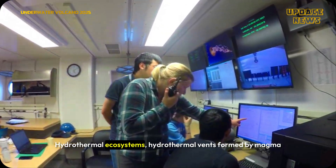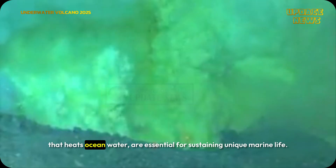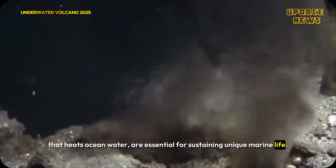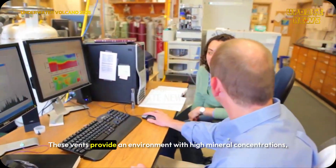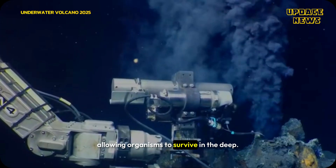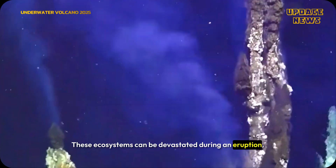Hydrothermal vents, formed by magma that heats ocean water, are essential for sustaining unique marine life. These vents provide an environment with high mineral concentrations allowing organisms to survive in the deep, but these ecosystems can be devastated during an eruption.